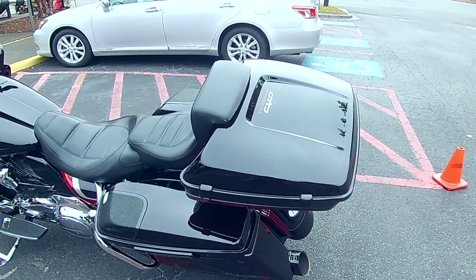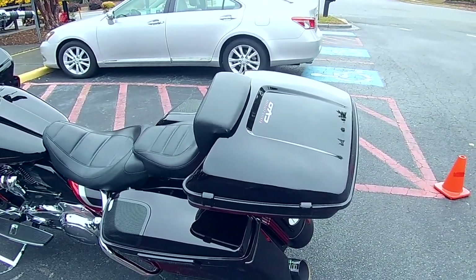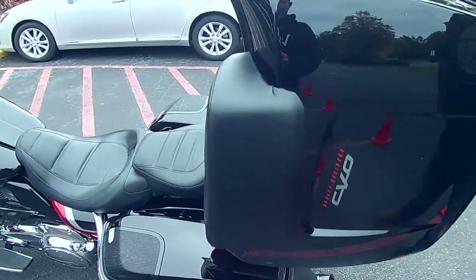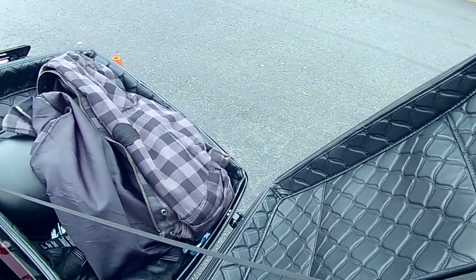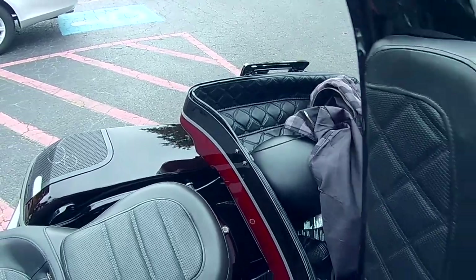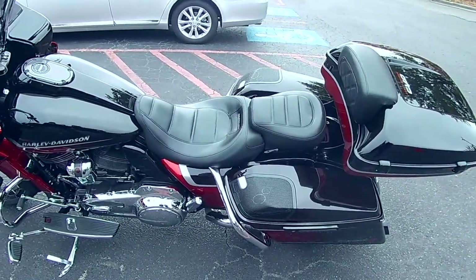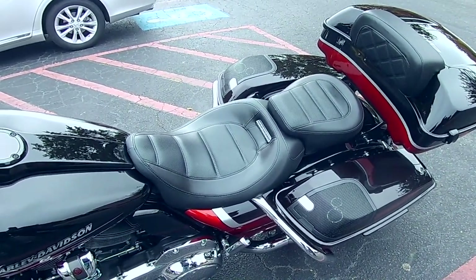I had to buy the tour pack directly from Harley at the time because no one could match this paint. All the painters around here said the hardest part to match is that black because it's a maroon with flake. There are a couple of people across the country — one in New Jersey, one in Wisconsin — that have been able to match it, but at the time I had to go through Harley. Inside the tour pack I have what I think is Hogworkz or Avon Black inner liner and stitching for protection. A full helmet will not fit — only a half helmet — you need a king tour pack for a full helmet.